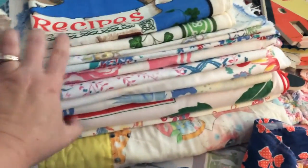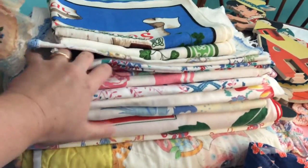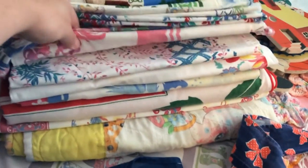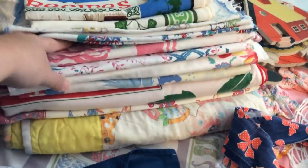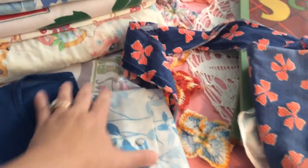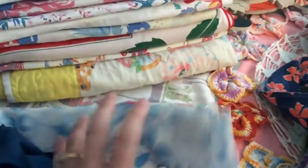All of these tablecloths here in the middle — I think there's six or seven of them — I paid a quarter a piece. They all have major condition issues and major holes in them. The one I actually have on the table right now I also got there and it was near perfect condition — I paid 50 cents for that one.